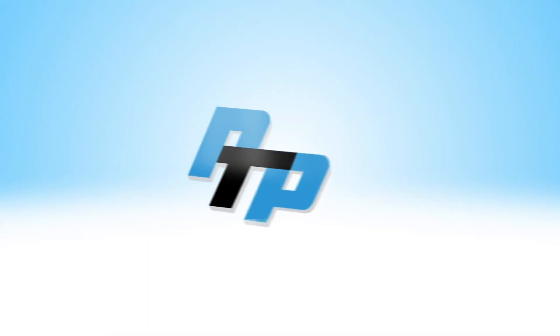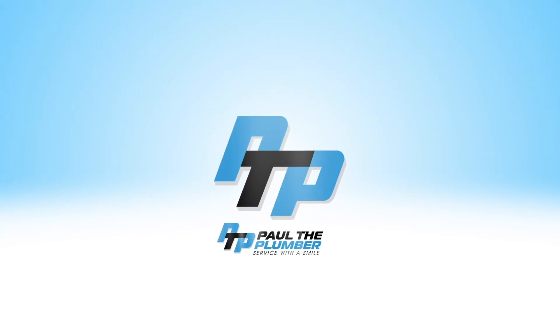That's our video on combi boilers. If you have any questions, leave them in the comments or call Paul the Plumber and get in touch with myself or Steve — we'll do our best to answer them. Look out for more videos in the future.